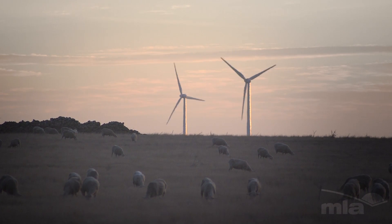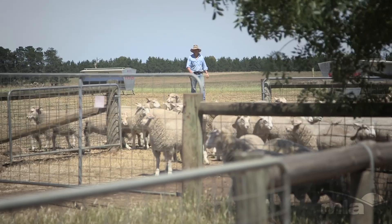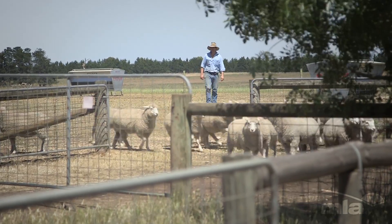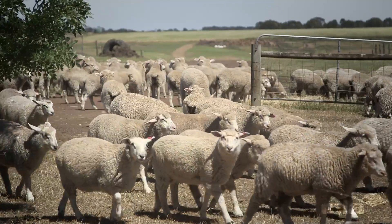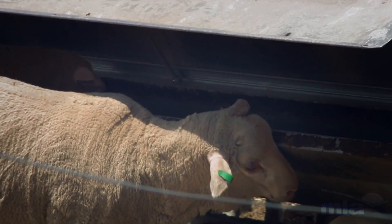One of the major impacts we've had on Simon's business is really changing the approach to introducing lambs — making the induction into the feedlot as smooth as possible, getting them used to the ration. That has huge ramifications for animal performance over the 60 to 80 days they're on feed, minimising the amount of feed it takes to put on kilograms of weight gain. That's been a really positive outcome from the Farm 300 project.